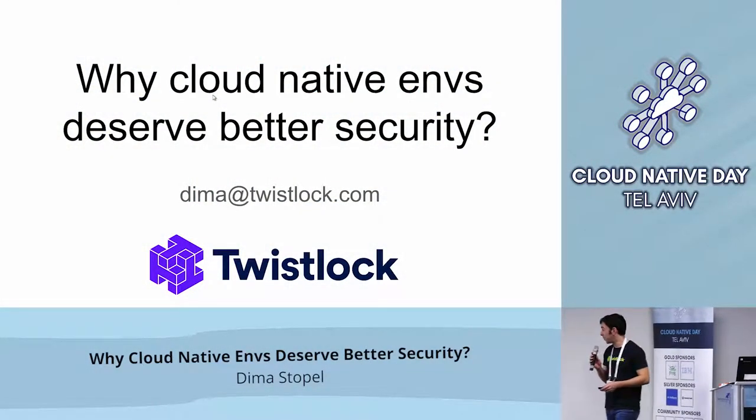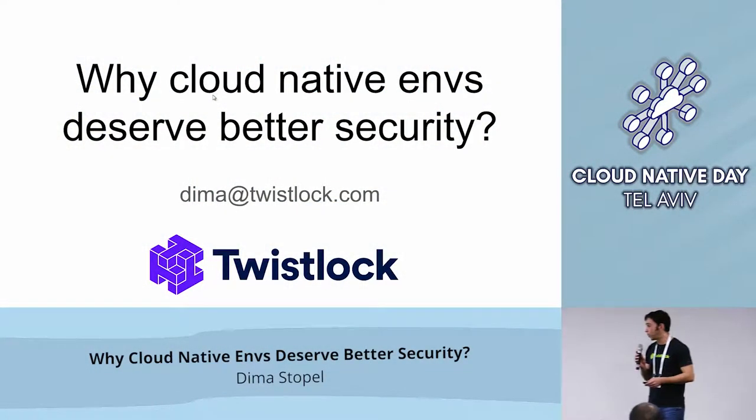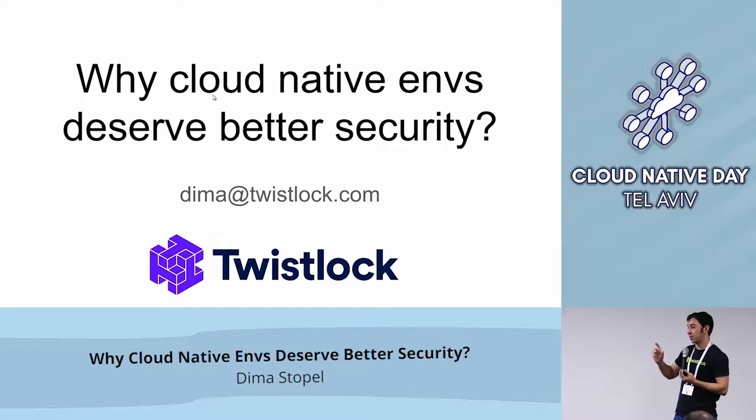Hi everybody, my name is Dima and we are going to talk about a fascinating and very exciting topic of security. My goal today is to try and convince you that Cloud Native deserves better security — better in two ways: the security product should actually better secure the environment, and it should be easier. Cloud Native enables improvement in both areas.